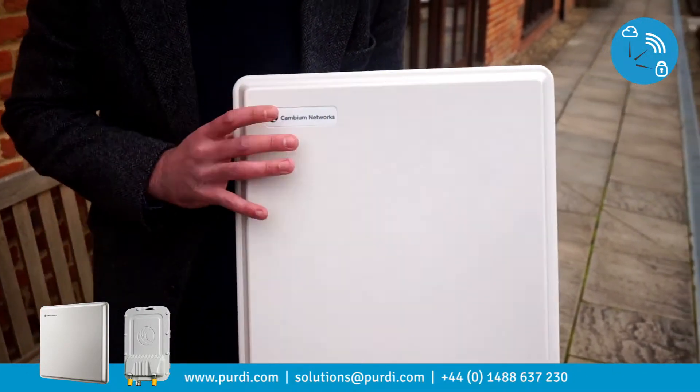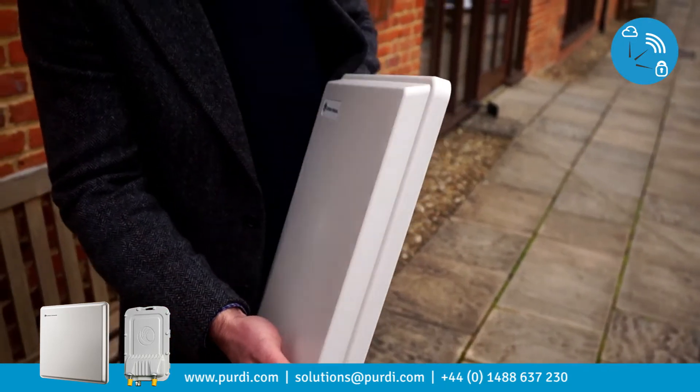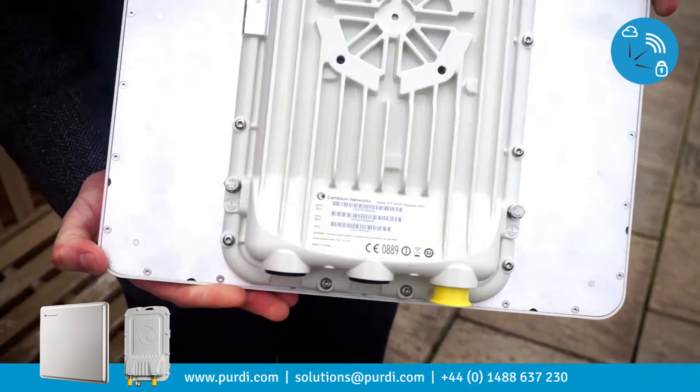The P2P650 now comes as one variant within the frequency. We now have 5.4 and 5.8 gigahertz all in one radio.